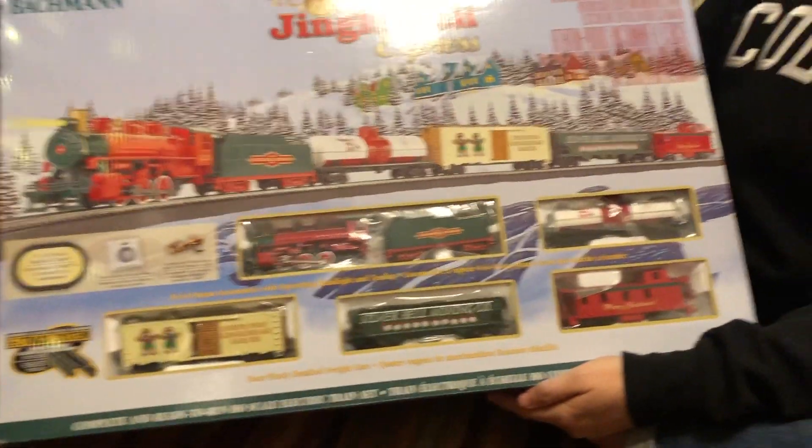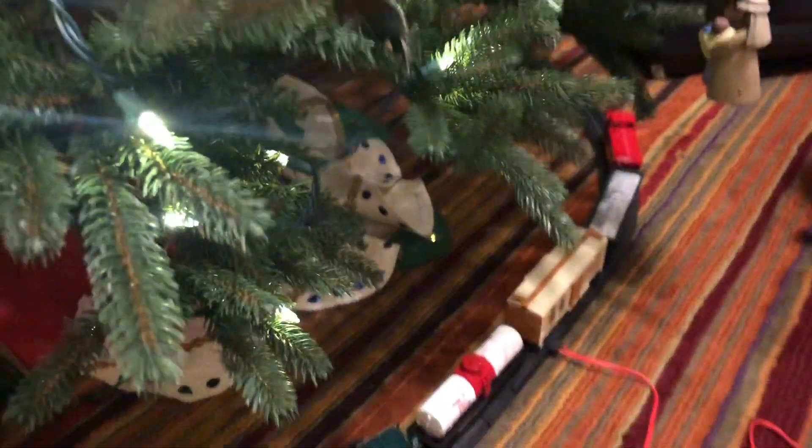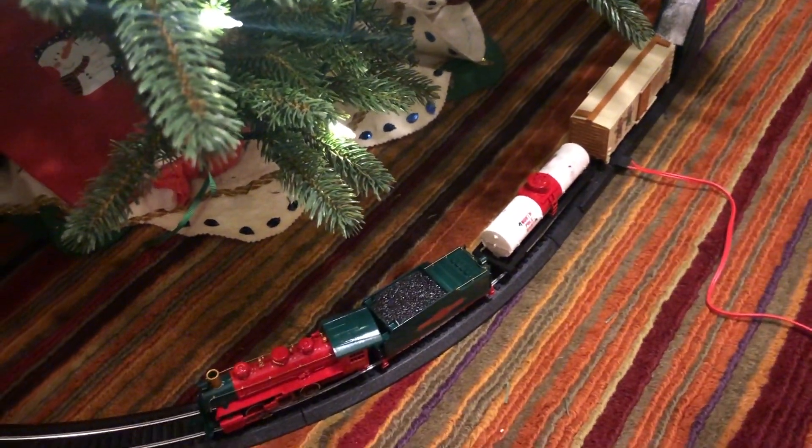We're going to get it open and put it around the tree. Alright guys, this is the moment of truth. We're just about to get the Jingle Bell Express going.